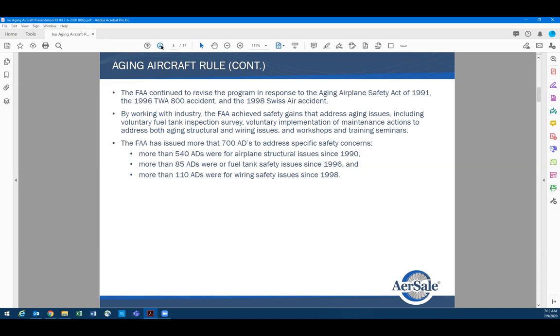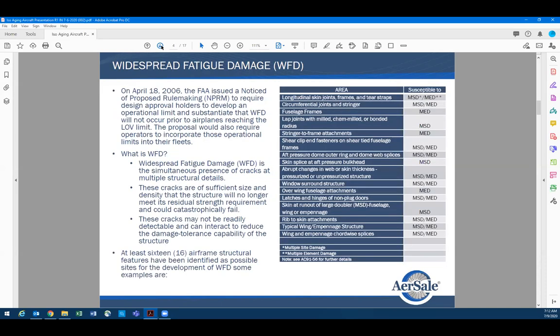People didn't deal with corrosion or fatigue damage the way we do today — there was no reporting structure. When the FAA changed the program and approved MSG-3, if you look at airplanes today, we've come a long way in controlling corrosion and fatigue damage.